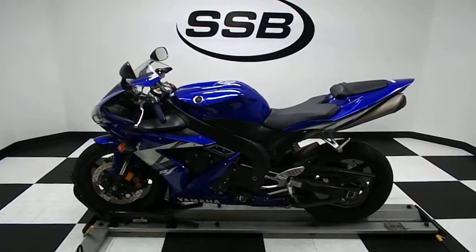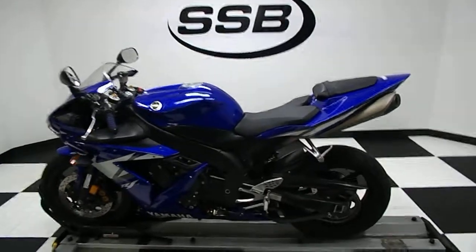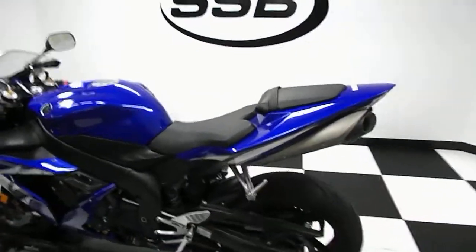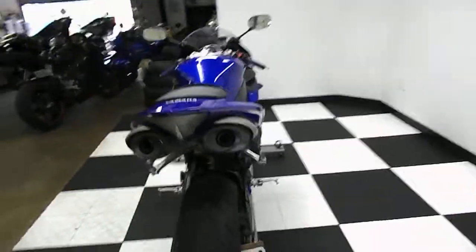Welcome to Simply Street Bikes. Today we have this 2005 Yamaha YZF-R1, all blue in color. This bike is in great condition. It's all stock, and it has 20,596 miles on it.